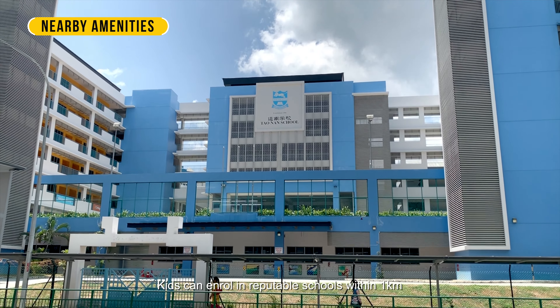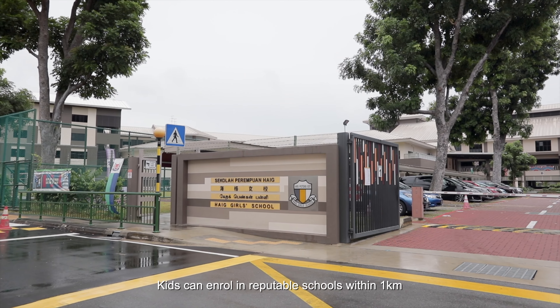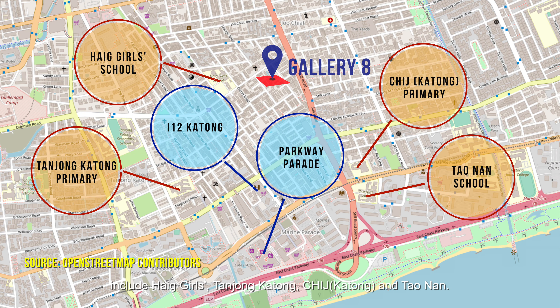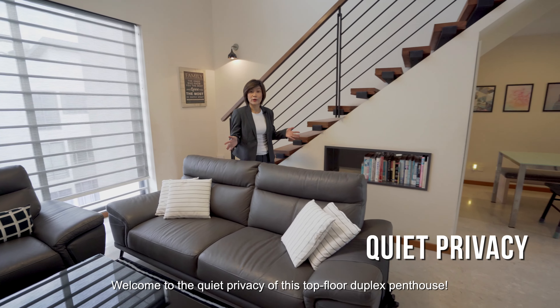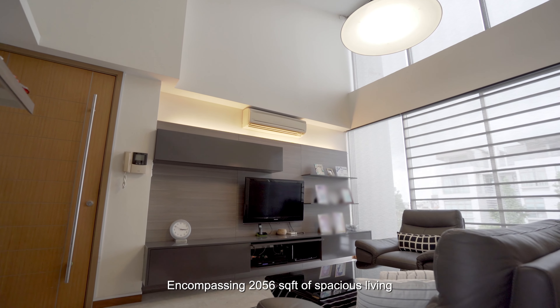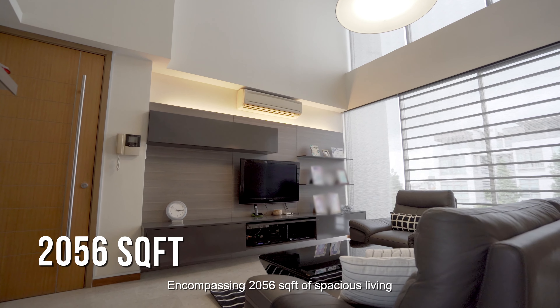Nestled in peaceful Pulasan Road among landed and low-rise boutique developments, Gallery 8 completed in 2004 is a close-knit 32-unit community. Facilities include a swimming pool, and exciting lifestyle beacons from vibrant surroundings with excellent food choices all around.